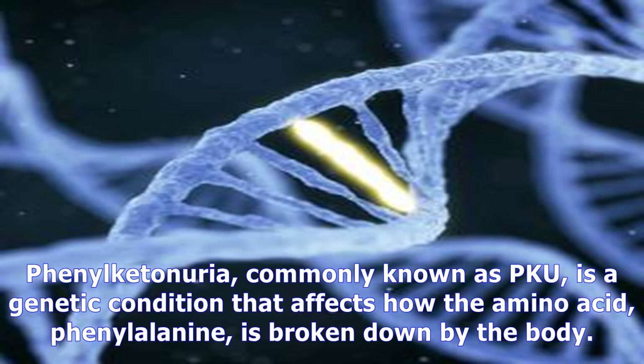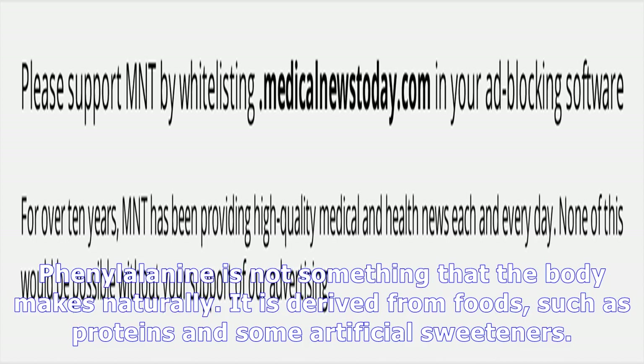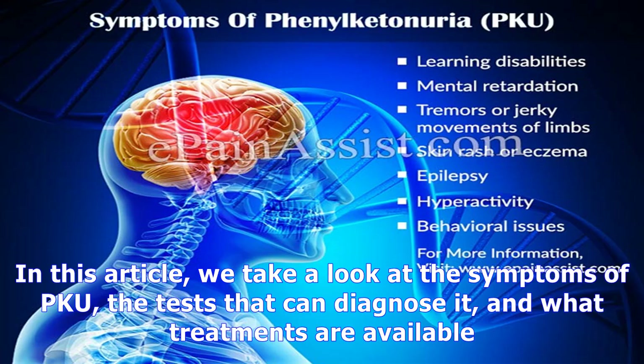Phenylketonuria, commonly known as PKU, is a genetic condition that affects how the amino acid phenylalanine is broken down by the body. PKU affects around 1 in 10,000 to 15,000 babies in the United States each year and is commonly diagnosed shortly after birth. Phenylalanine is not something that the body makes naturally — it is derived from foods such as proteins and some artificial sweeteners.